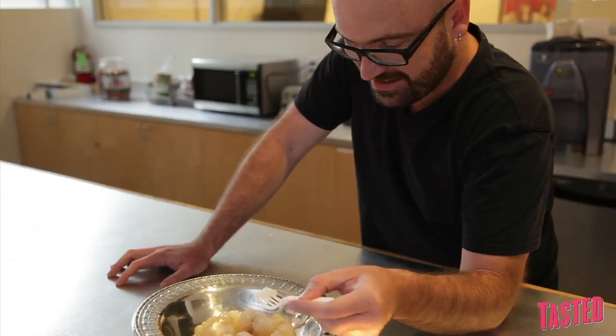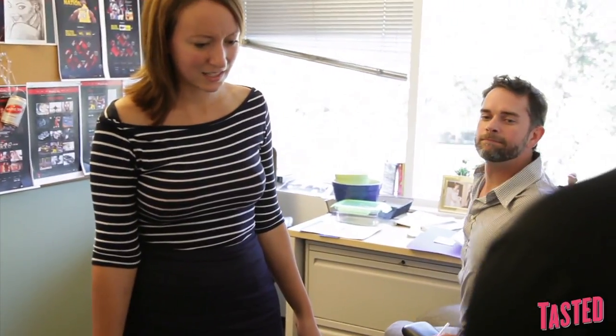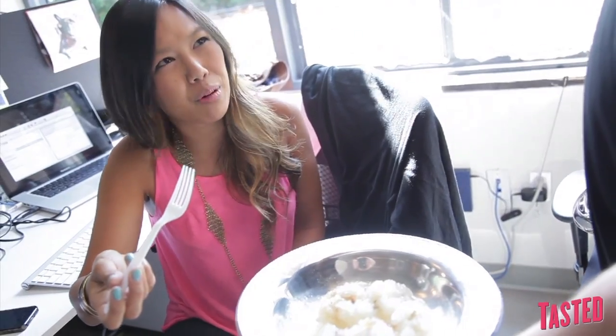Oh no. Get the f*** out of my office. It's gelatinous, with a strange texture to it. It smells like a wet dog. Is it moving? Very fishy. Smells like around the ponds around the Mississippi. I feel like... brain?